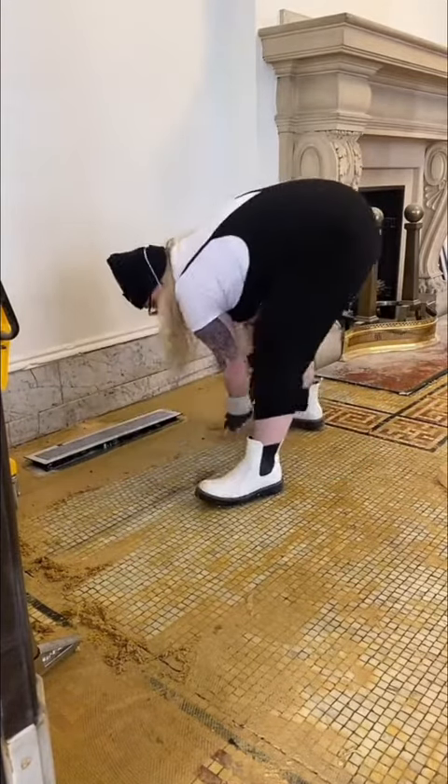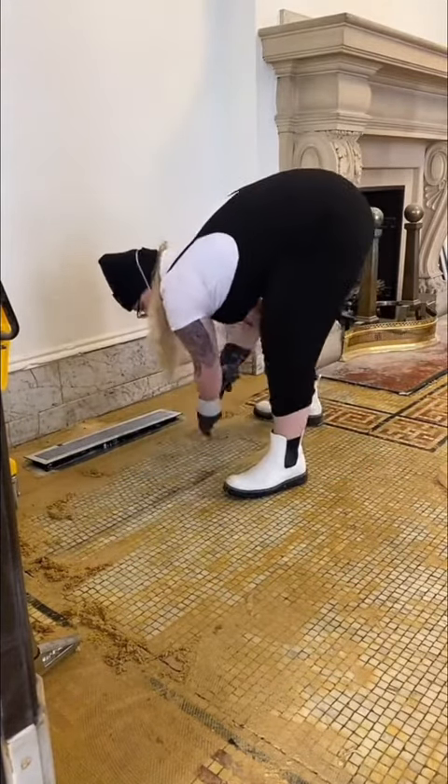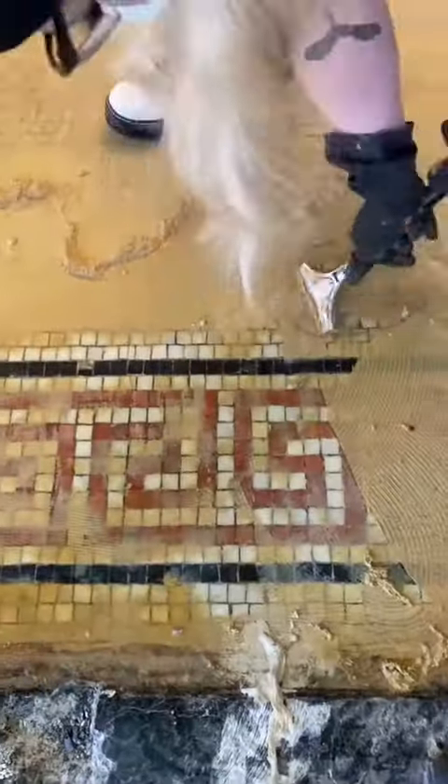Even though I'm definitely going to be feeling this tomorrow, it's totally worth it to bring these floors back to life. I still can't believe they covered them with carpet.